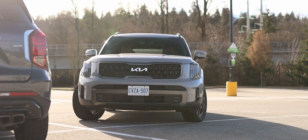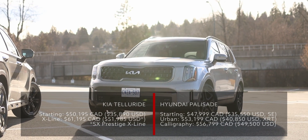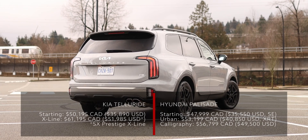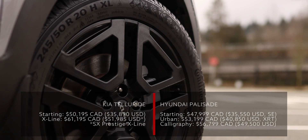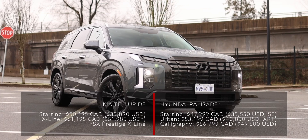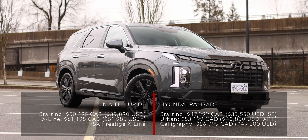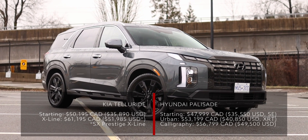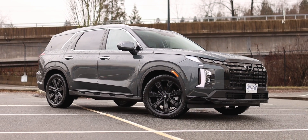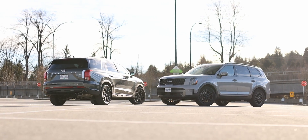Between the two, it's actually the Kia that's more expensive. The 2023 Kia Telluride starts at $50,195 CAD and this X-Line trim costs $61,195 CAD. Here in Canada there's also the X-Pro trim, but as far as I can tell it only adds slightly more off-road tires and 18-inch wheels with the same gadgets as the X-Line. The 2023 Hyundai Palisade starts at about $48,000 CAD for the Preferred trim, while this Urban trim costs $53,199 and the top-spec Calligraphy trim costs $56,799 CAD.